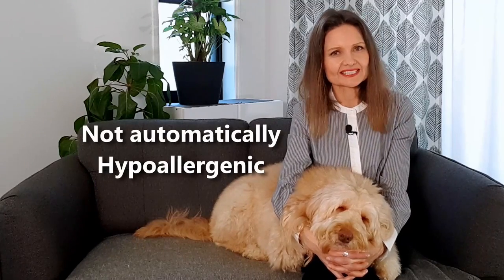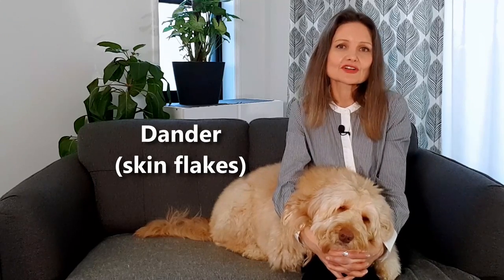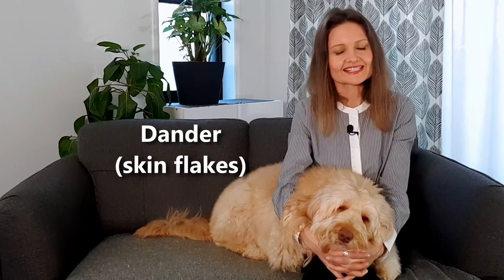Another important thing to recognise is that just because a dog doesn't shed its coat, it isn't automatically hypoallergenic. There is a tendency for low to non-shedding dogs to be less allergenic, but that's not the entire picture. The truth is a major dog allergen source is a protein in the dog's saliva, and dander — which is made from flakes of skin — also contains allergens.